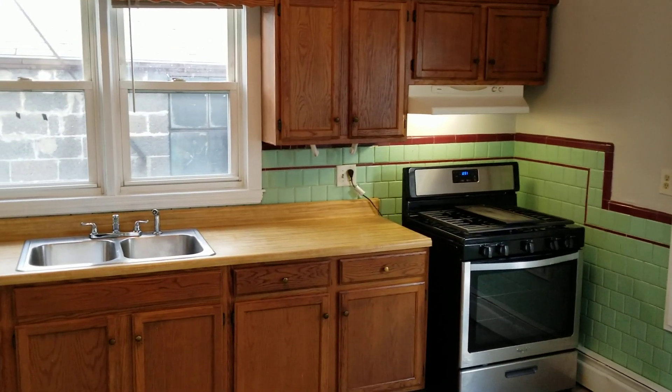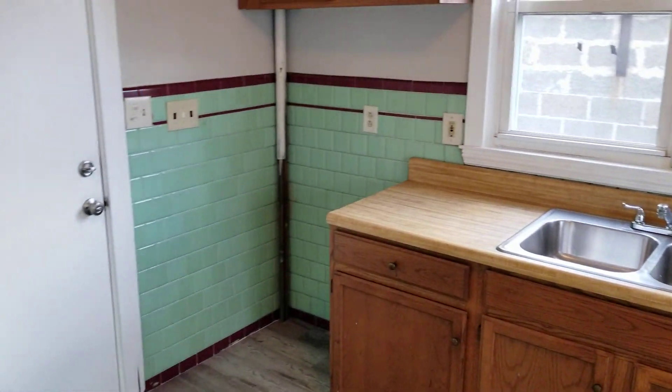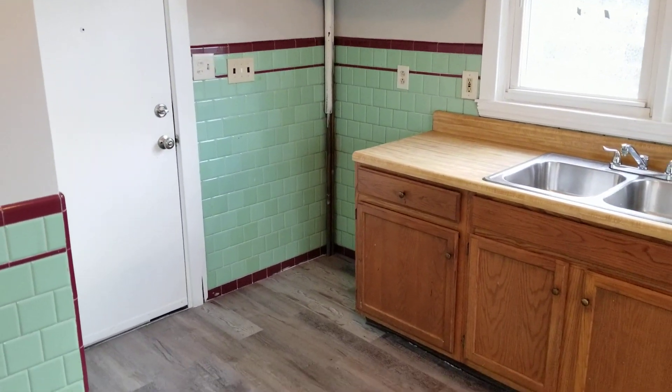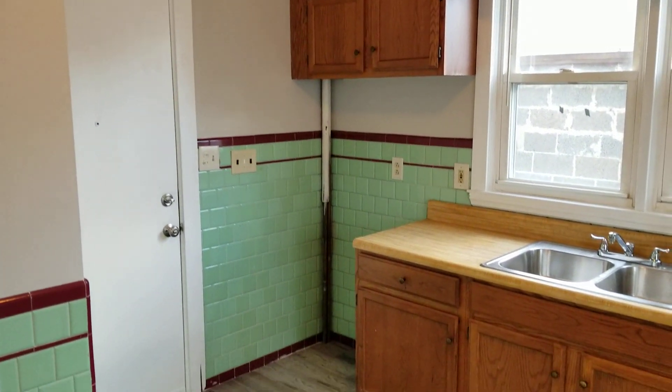Hello everybody, this is Jacob with Nexus. I am here at 203 Laurel Hill Avenue, unit 2, located in Providence Wood Island. This is a first floor one bedroom, one bathroom unit, and we're going to begin the walkthrough here.